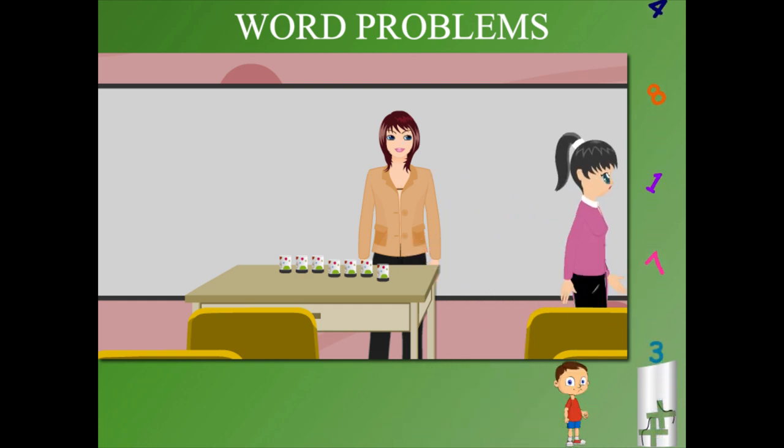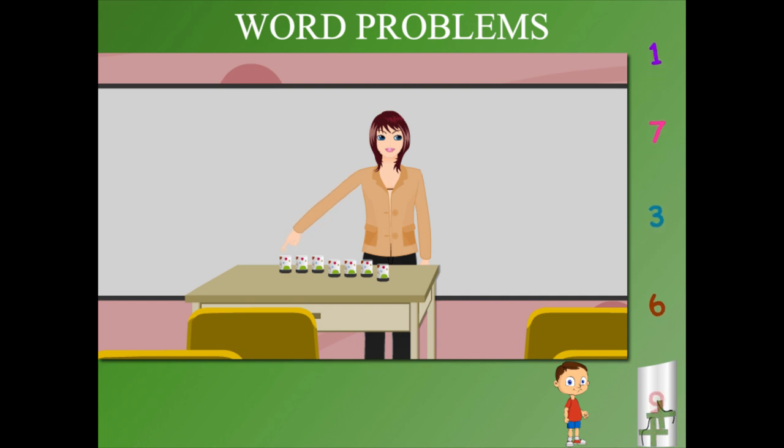How many are left? Teacher Jane counts: 1, 2, 3, 4, 5, 6 and 7. Seven tumblers left. Quite simple.